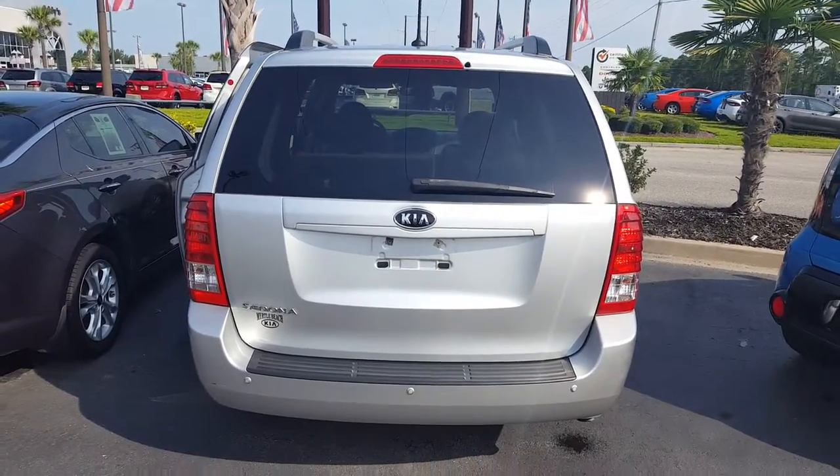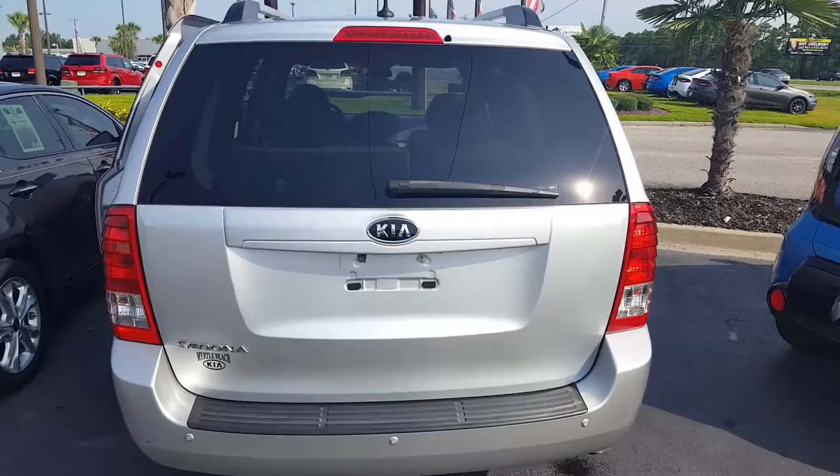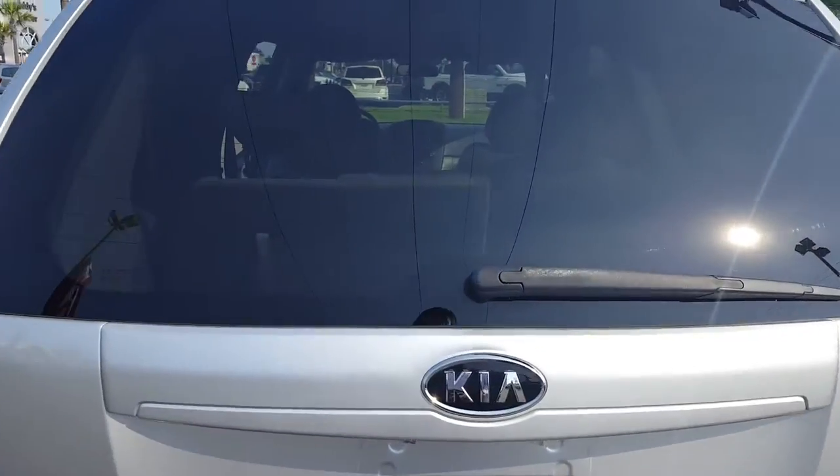Hey Ramfist, this is Mike at Myrtle Beach Kia. I just wanted to give you a closer look at the 2012 Kia Sedona EX.